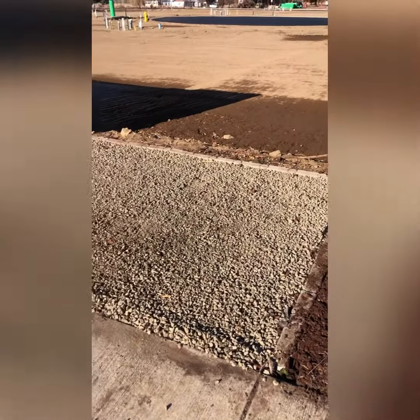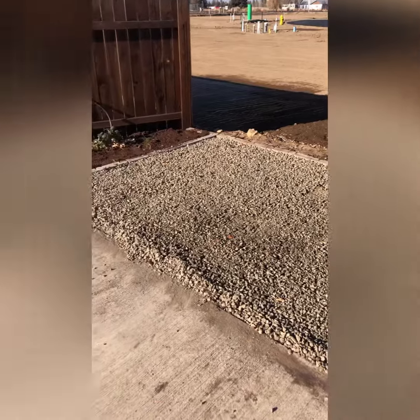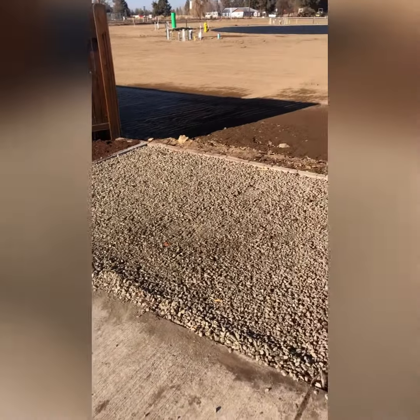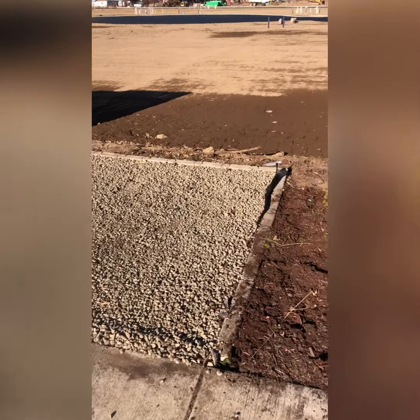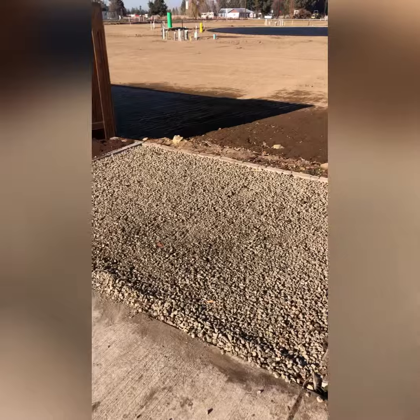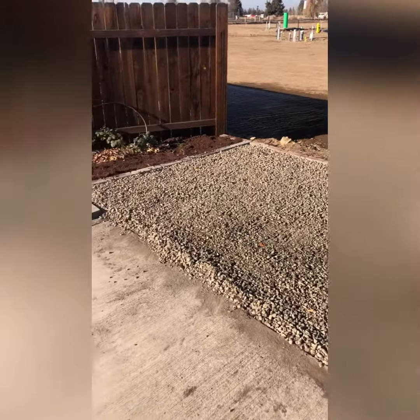Oh my gosh! The she shed site is complete thanks to my wonderful and very handy hubby. He's the best. Thanks Derek! I love you and I love your work!